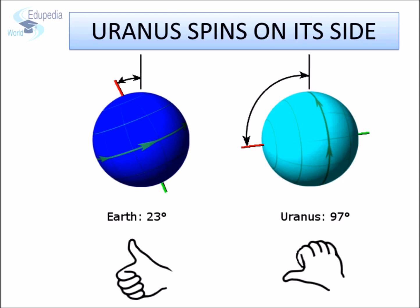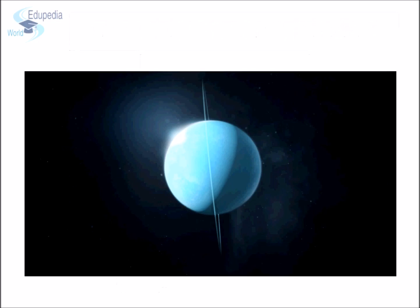On Earth, we have the North Pole and the South Pole, but everything is topsy-turvy in Uranus. Its poles are on its sides and it orbits the Sun on its sides. Scientists think a planet as big as Earth may have crashed into Uranus at some point, tipping it onto its side. It has at least 21 moons which orbit around it.